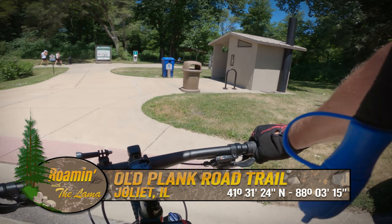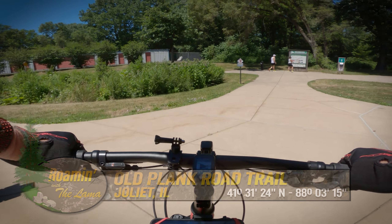40 plus miles of this trail today. Are we ready? Let's go.